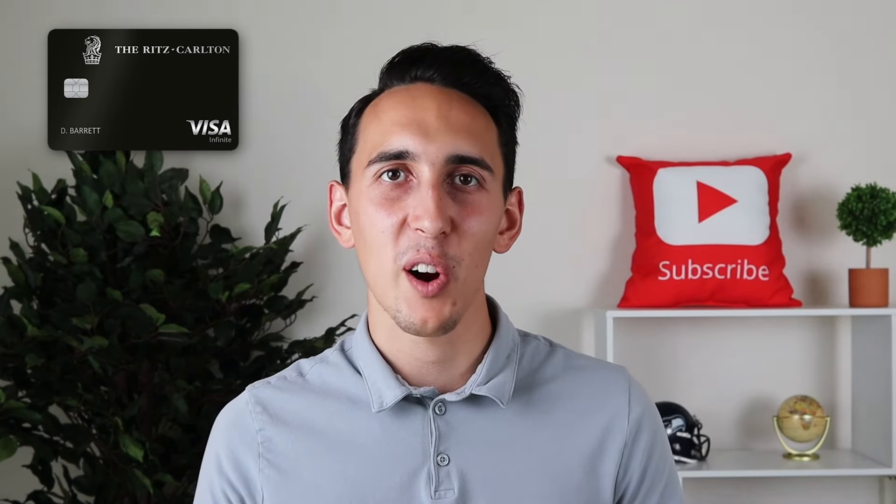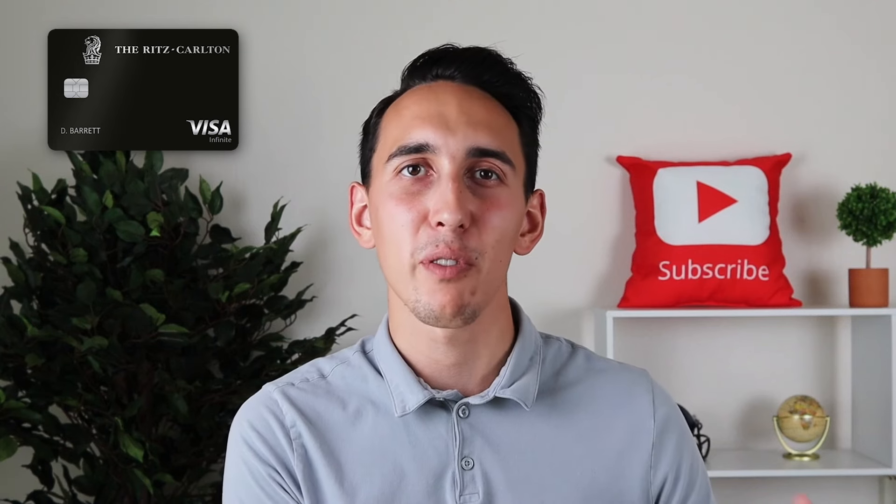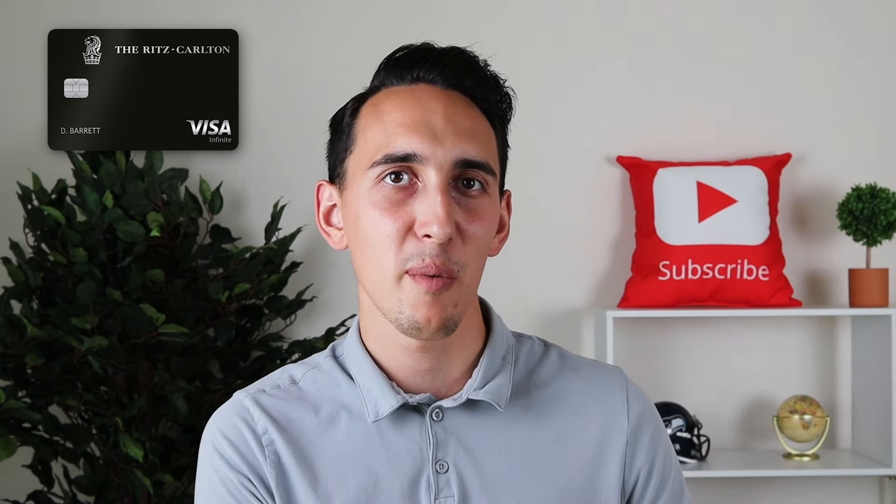The Chase Ritz-Carlton would make the most sense for me from a simplicity standpoint, but the Bonvoy Brilliant would make the most sense from a Marriott loyalty standpoint. In conclusion, for a lot of people I do think the Chase Ritz-Carlton card is the right choice, and even though you do have to jump through some hoops to actually get it in the first place, I do think it's worth it.